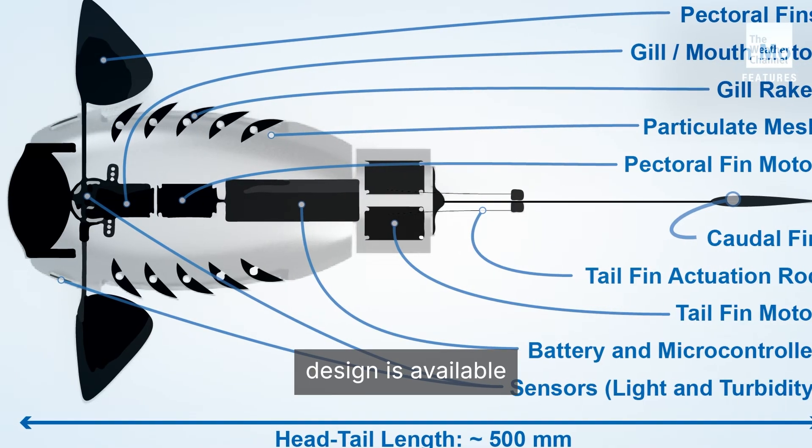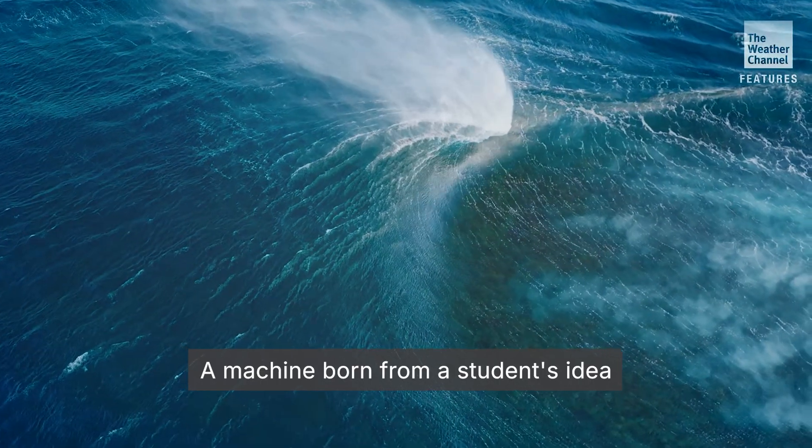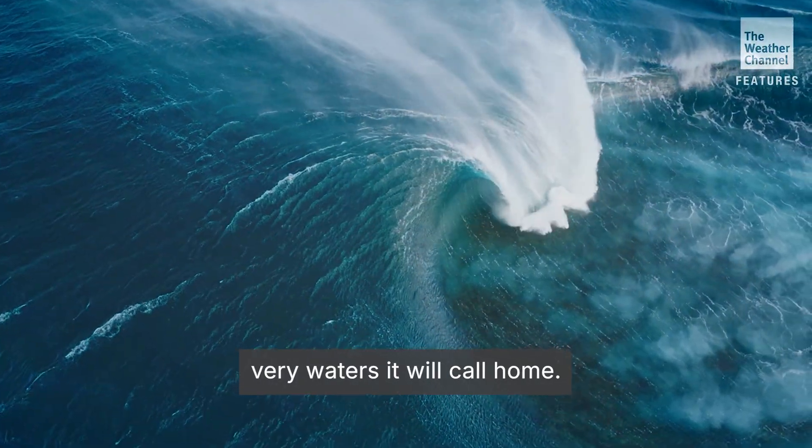Incredibly, Gilbert's design is available for anyone to download and create — a machine born from a student's idea and designed to heal the very waters it will call home.